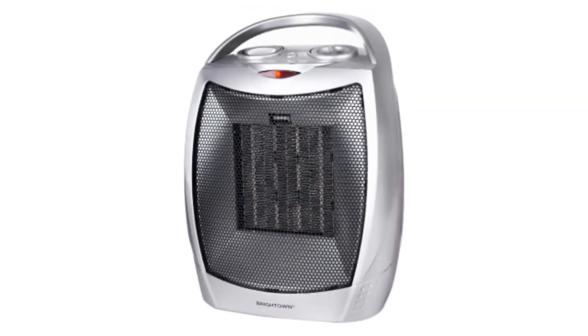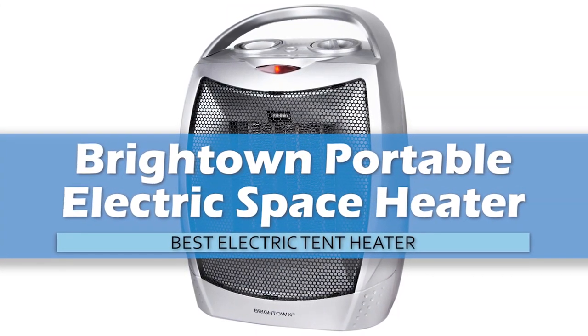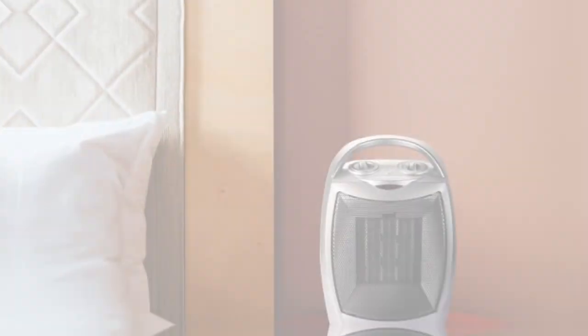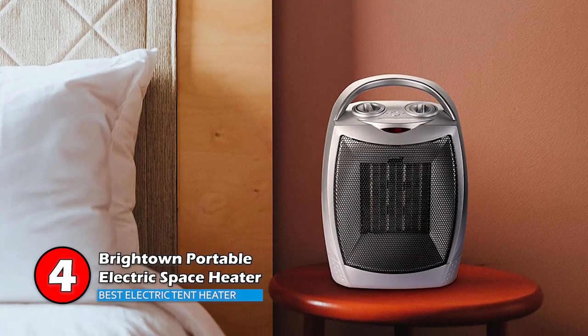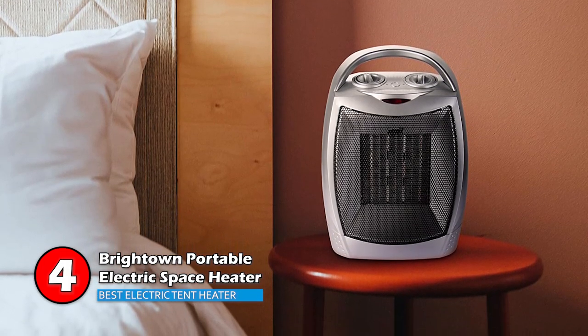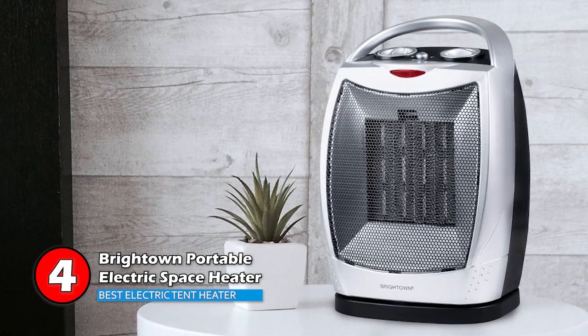Next we have the Best Electric Tent Heater: Brighttown Portable Electric Space Heater. This little unit has three operational modes and it can easily keep up with your heating demands. At high settings, it will function to heat your tent. Meanwhile at low, it will oscillate to maintain a constant temperature. And the fan feature is great for circulating hot air around when you don't need the heat.